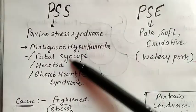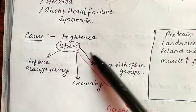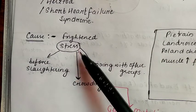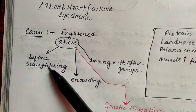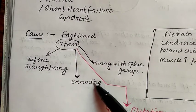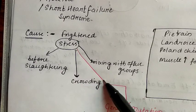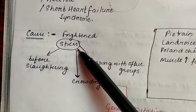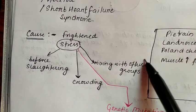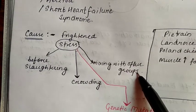The main cause of Porcine Stress Syndrome is stress, as the name indicates. This stress can be caused before slaughtering and by crowding — if pigs are in a very crowded area living in large numbers together, or if a pig is mixed with other unfamiliar groups, it will feel stress.